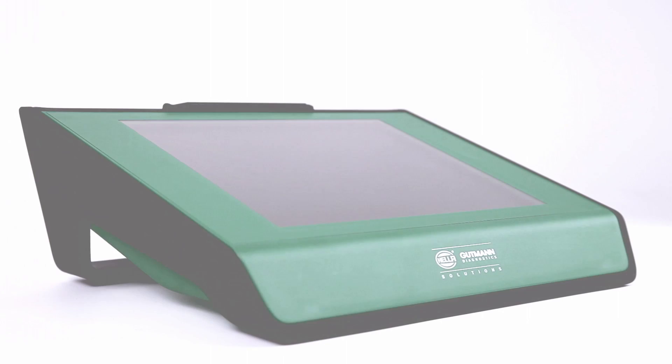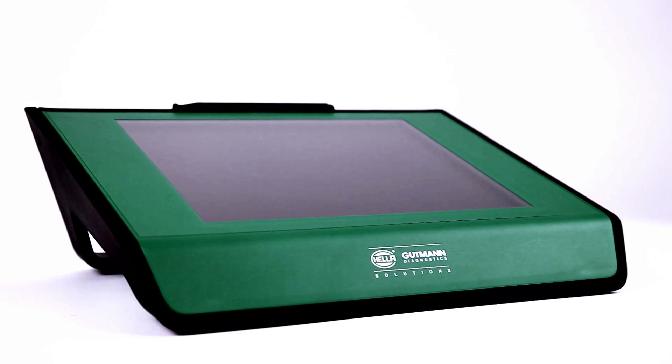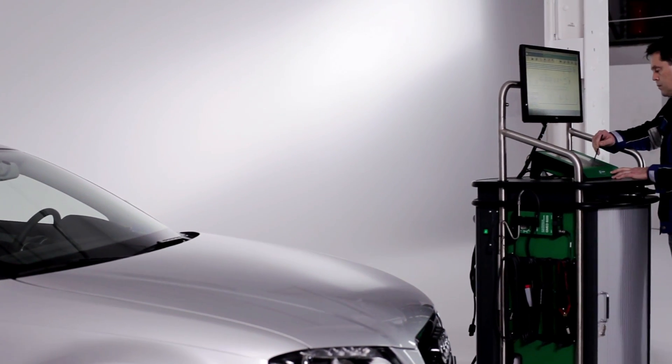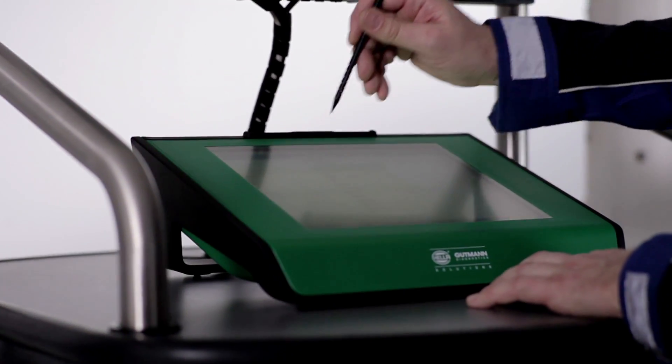With Repair Plus and Megamux 66, Helle Goetman Solutions is the first diagnostics partner to launch a real-time repair concept that reduces troubleshooting to a few simple tasks, delivering dependable repair solutions in a minimal amount of time.